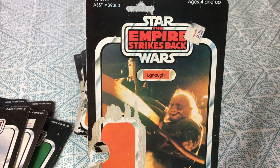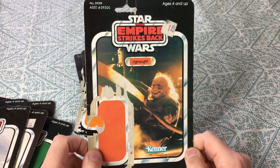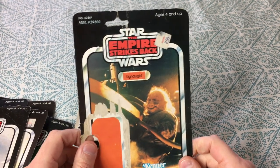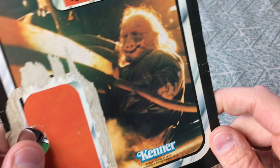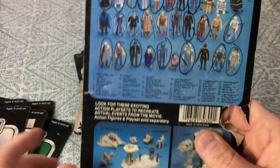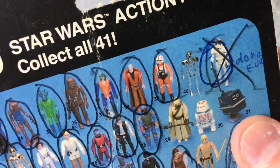Those little silly dudes up in Bespin were helping the Empire freeze Han Solo — though of course that wasn't their only job. That'd be a cool Halloween costume; I wonder if anybody's ever cosplayed as an Ugnaught. It's a 41-back — let me see what that says beside the stormtrooper.